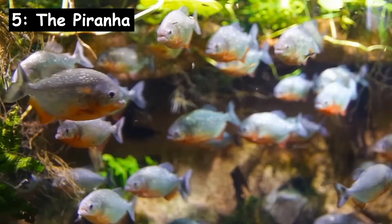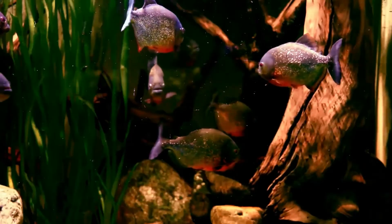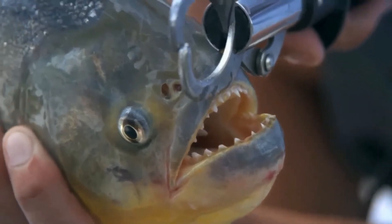In position five is the red-bellied piranha. They are found throughout South America and have adapted to become efficient killers. With an amazingly acute sense of smell and razor sharp triangular teeth, they can swim up to 25 miles per hour and live for 10-20 years. Piranha however are primarily scavengers and usually eat insects, worms, crustaceans and fish.